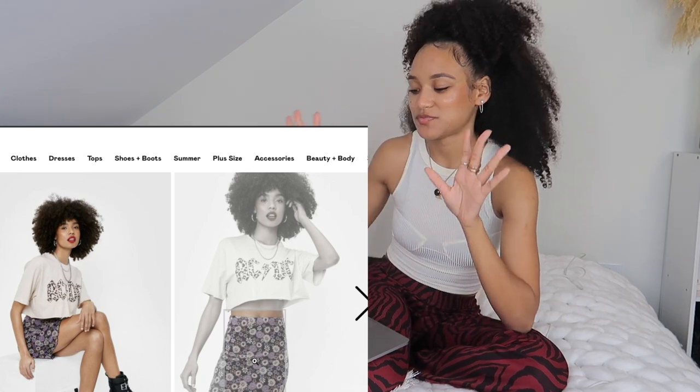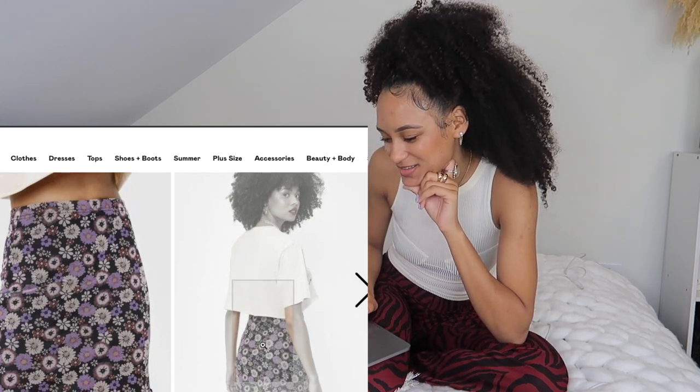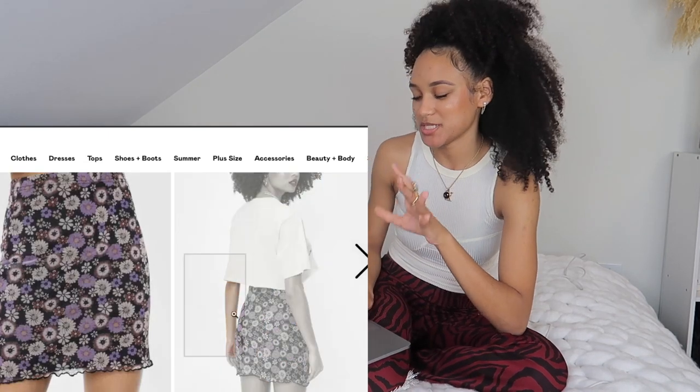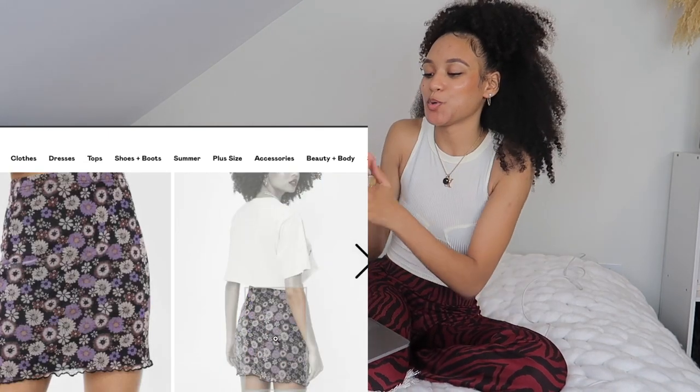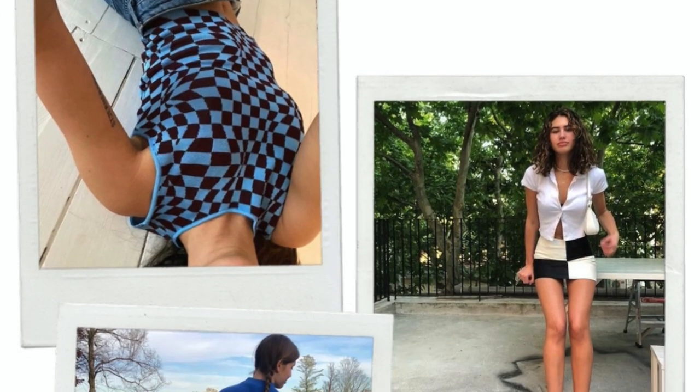Over on Nasty Gal I found this really cute little purple one — it's a kind of retro-ish print, very interesting. And then it has the little lettuce hem which I've been in love with. This is such a cute skirt. I don't even like purple and this is popping — this purple is popping.